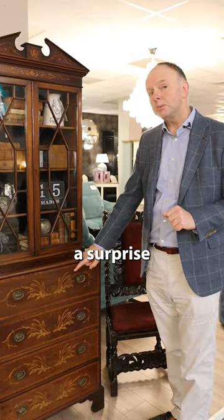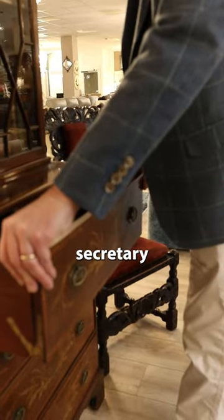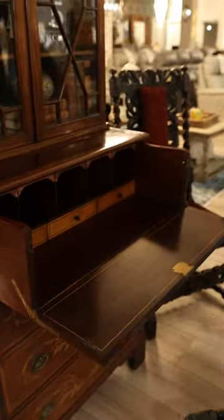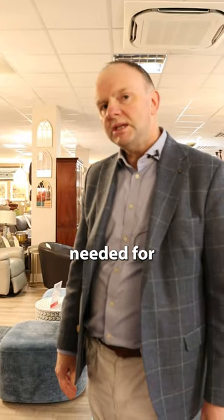And there's a surprise in the top drawer — it's an escritoire, or secretaire bookcase. How did they know back then that this would be needed for an iPad?